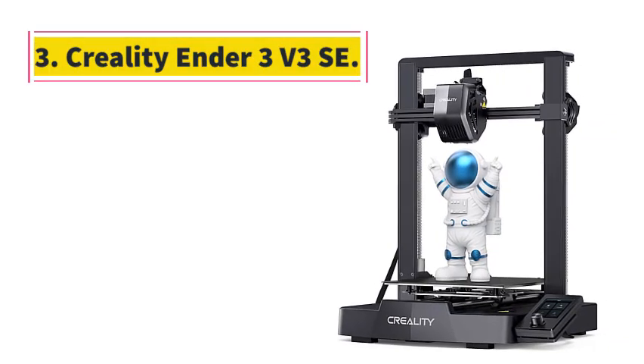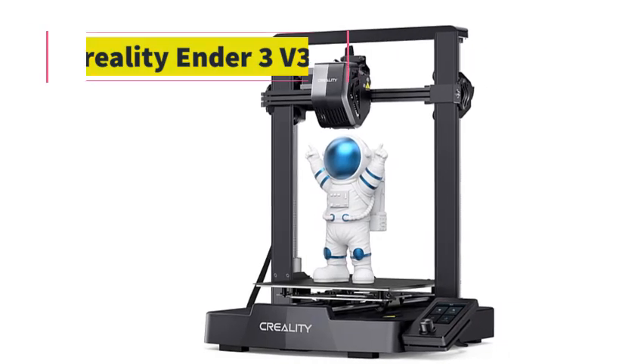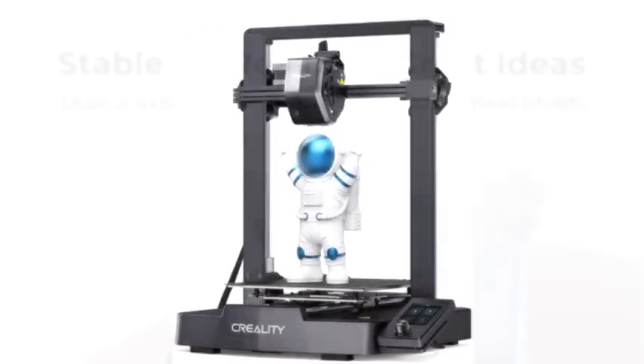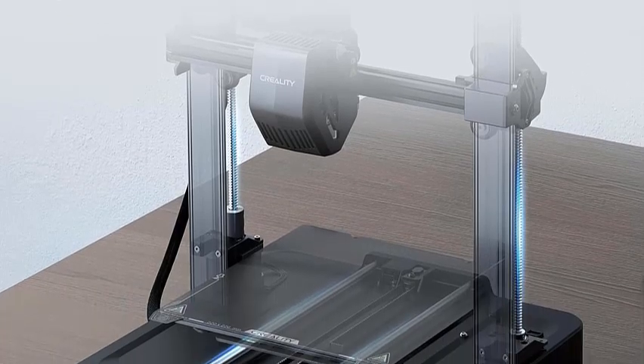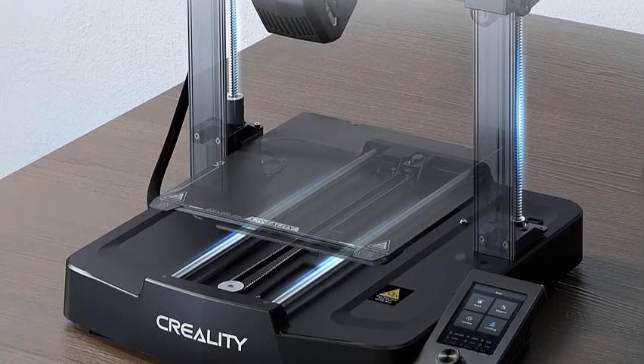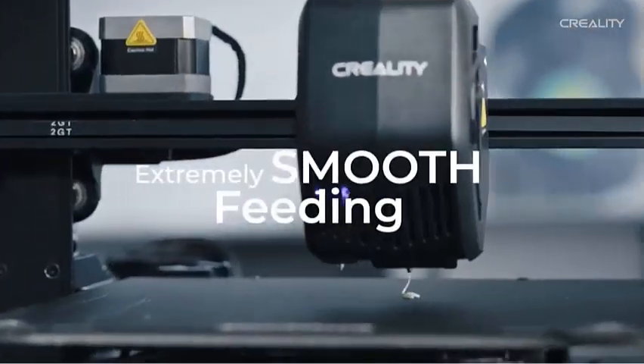Number 3: Creality Ender 3 V3 SA. The Creality Ender 3 V3 SA supports a maximum printing speed of 250 mm/s with 2,500 mm/s² acceleration. The speed has been greatly improved while maintaining print quality, saving 73% of the time compared with other printers.